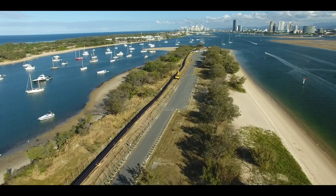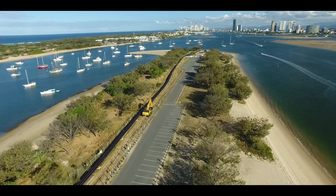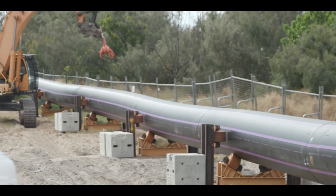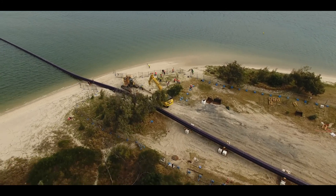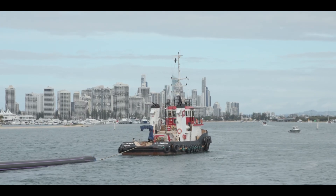The chosen site was part of the popular recreation area known as Mundawera Spit, adjoining Doug Jennings Park near the Gold Coast Seaway. After the polyethylene pipe — 900 metres long and 1.2 metres in diameter — was joined by fusion welding,